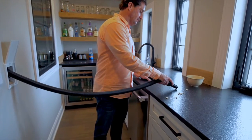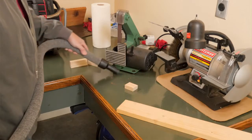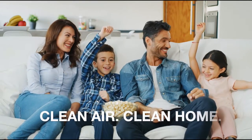And it's not just healthy — central vacuums are convenient too. Clean up messes all over your home. The result is a home that's truly clean. Isn't your family worth it?